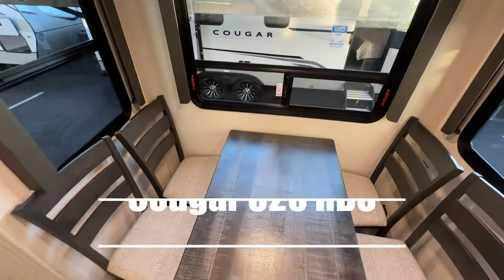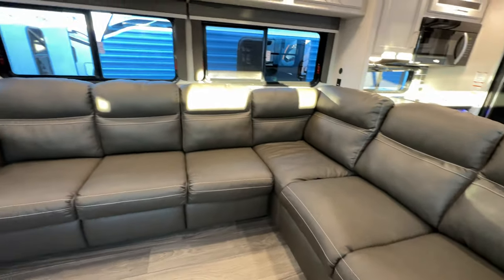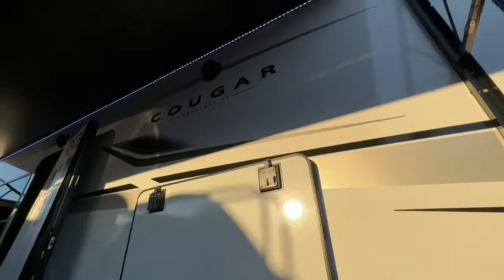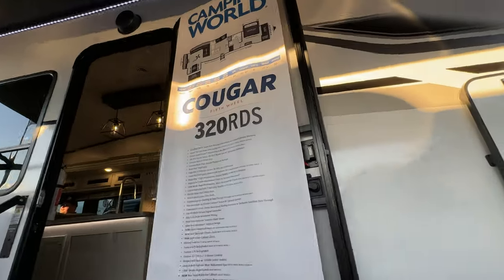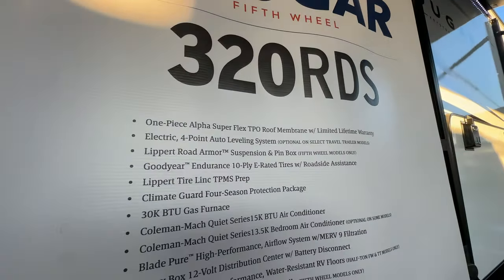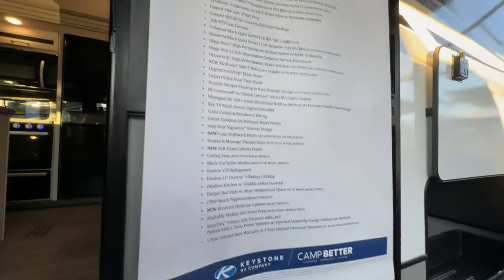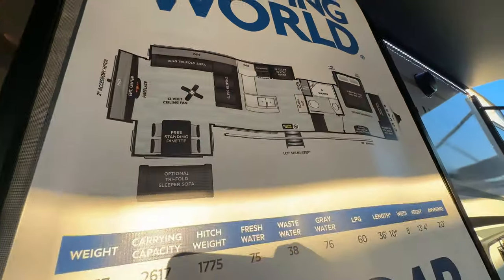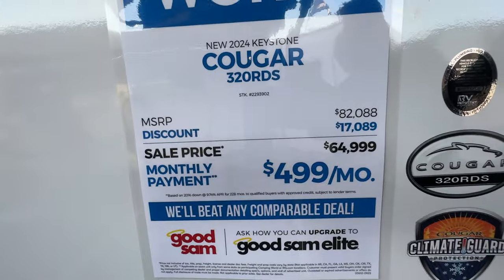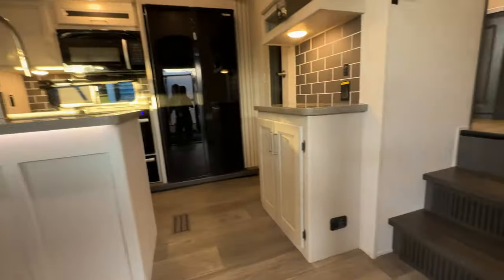Ready for number two? We've got the Cougar 320 RDS — another Keystone fifth wheel. Here's the second one in line, the Cougar 320 RDS from Keystone RV. Lots of features and benefits on this unit — you may want to pause your screen to review them. On pricing, this 320 RDS is marked down at this show to $64,999, which is quite a deal.